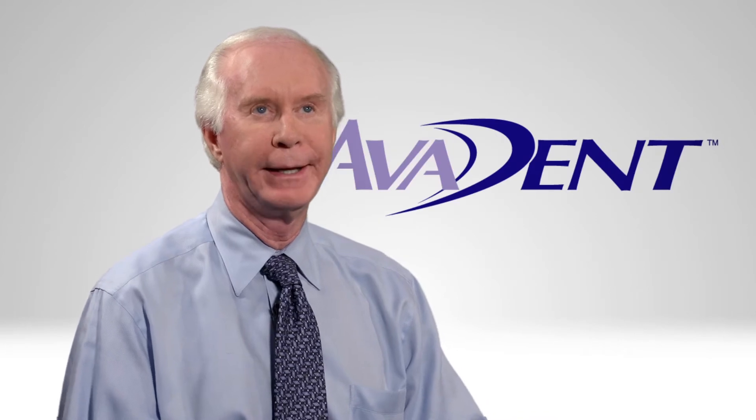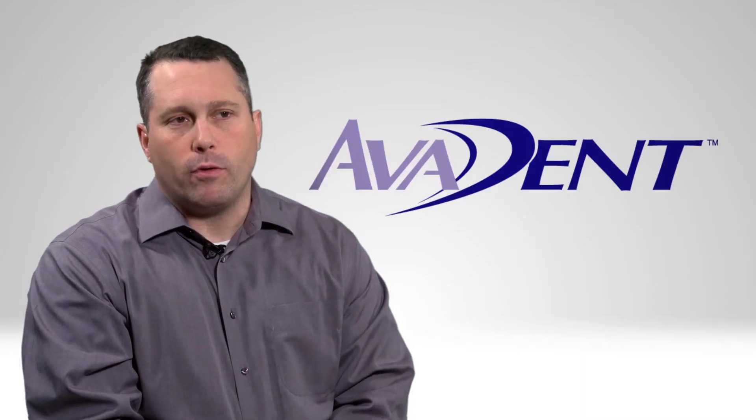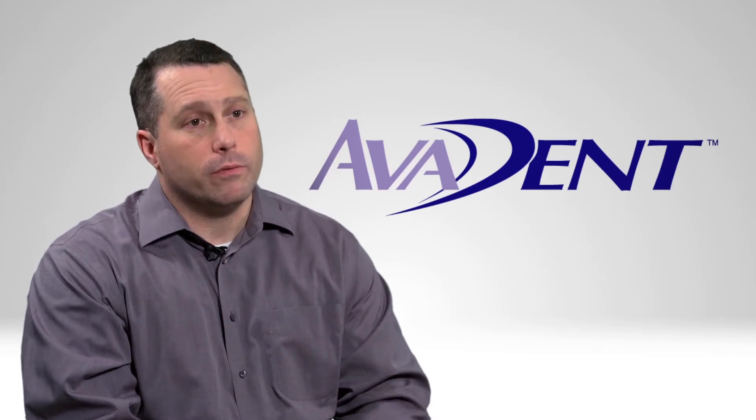Having this and getting rid of the wax rim has been incredible. The advantage for me and my referrals using Avident is the ability to immediately get a reproduction of the denture we had before.